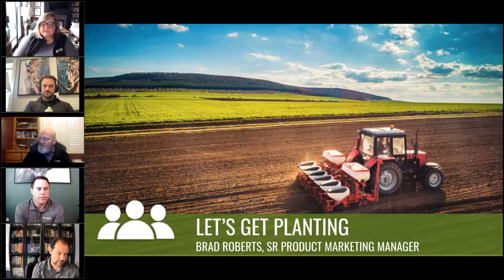Hey everyone, I'm Brad Roberts. I am a senior product marketing manager here on the great FBN team. I wanted to highlight a couple of key things to focus on as we get towards planting here.